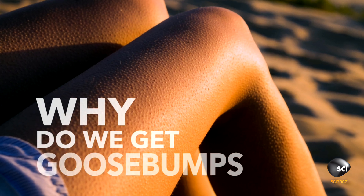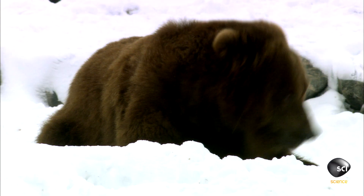So, why do we get goosebumps? They don't make us look tougher and they don't keep us warm. Goosebumps are just a physiological leftover from our hairy past.